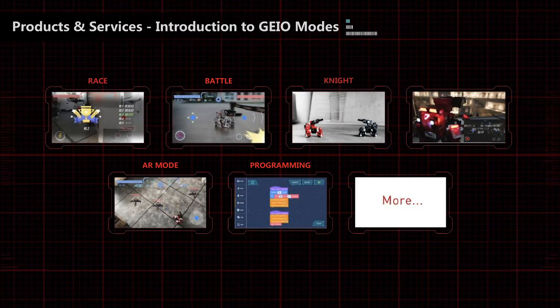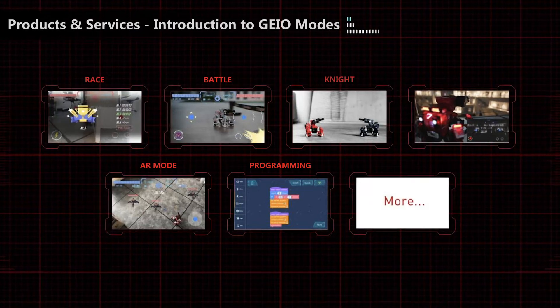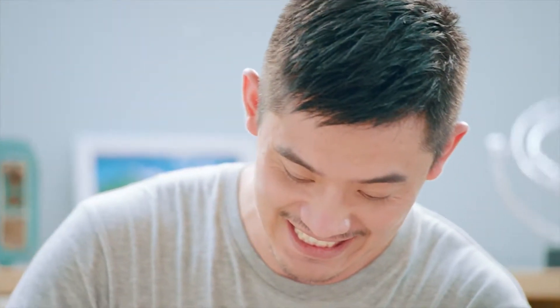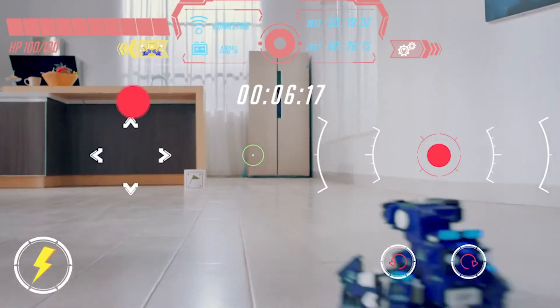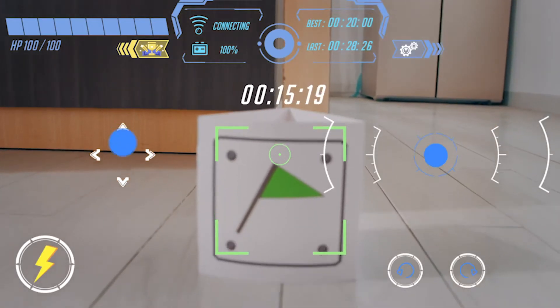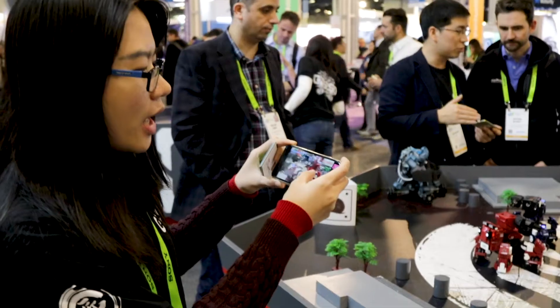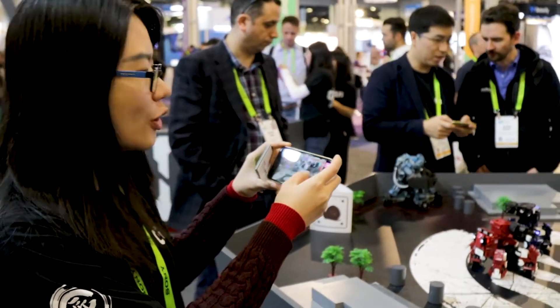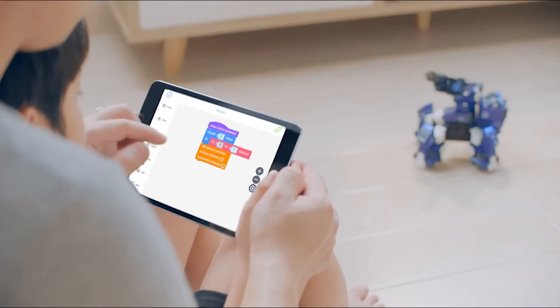Our most popular ones are the battle mode and also the race mode. You can actually play it by yourself single, or with two players or multi-players. It is connected through the app — when it moves it does a 360-degree swirl. With app control you just connect through Wi-Fi and you don't need a separate controller.